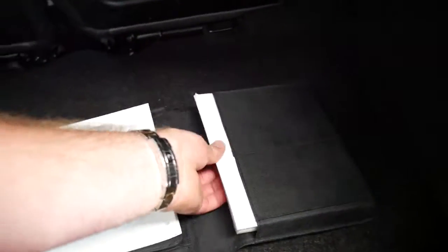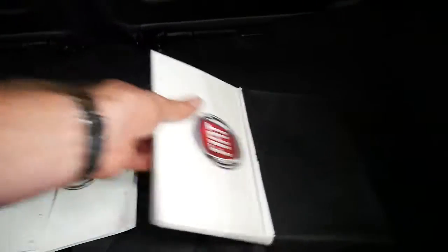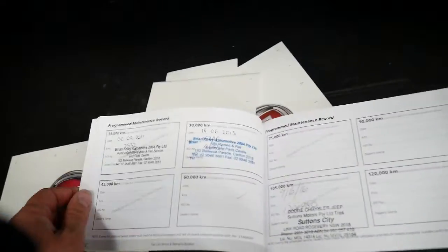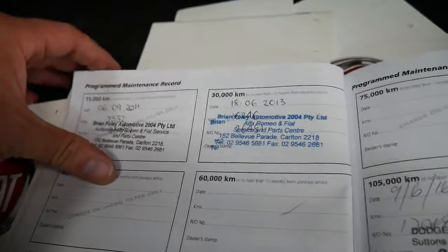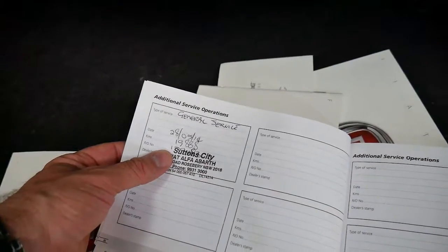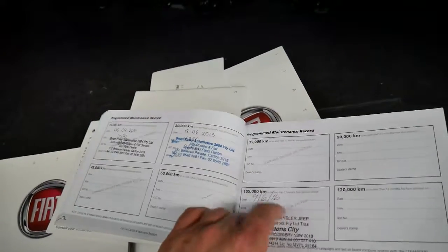It's also got Bluetooth, which is great. Looking through the service books — this was serviced at 7,000 ks, 16,000 km. The car just hasn't been driven very much. It's got another service at 20,000 km. Basically it's been serviced in 2014, 2016, 2013, 2011, which is great. All the books are present. As I said it does have Bluetooth, and the back seats even fold down.